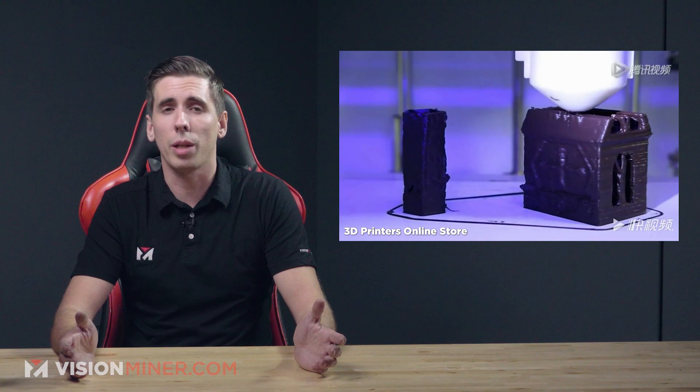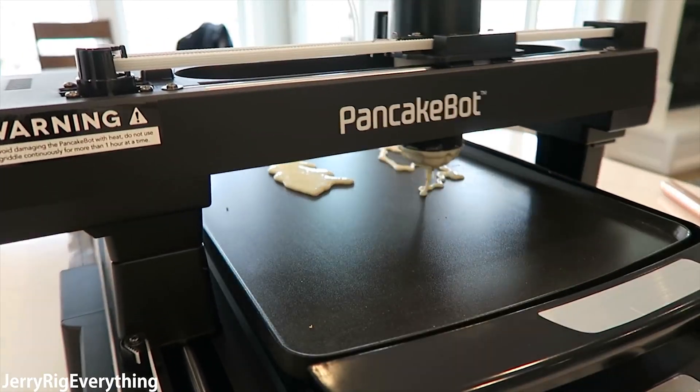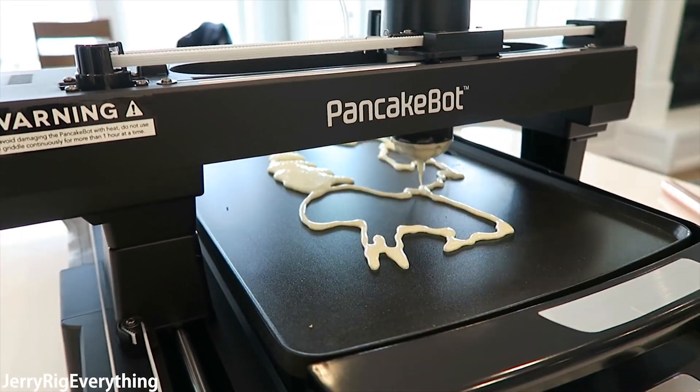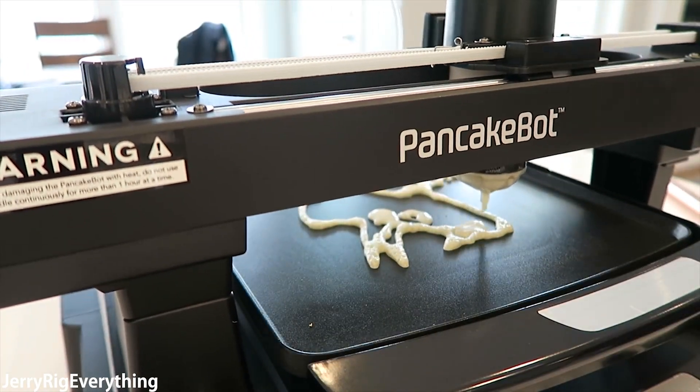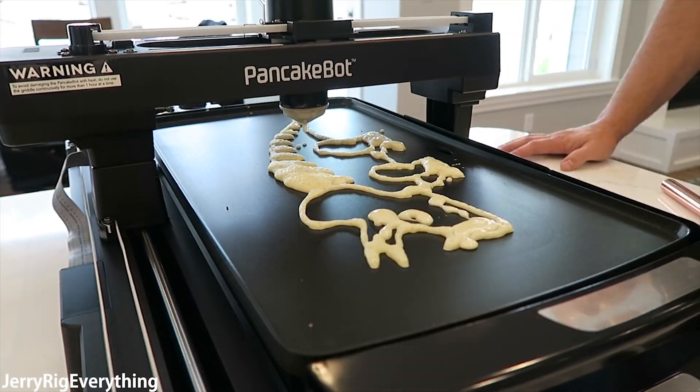Chocolate, for example, is ready to eat right off the build plate. There are some exceptions, like the PancakeBot, which is a machine that only makes pancakes by extruding batter directly onto a hot plate. It still requires somebody to flip it, but everything else is done with the same equipment.